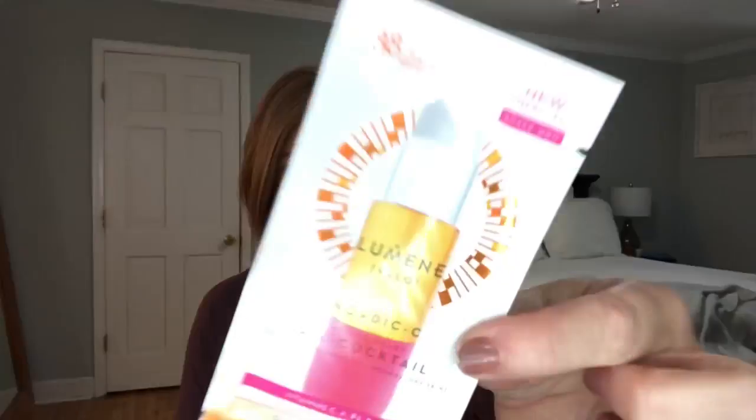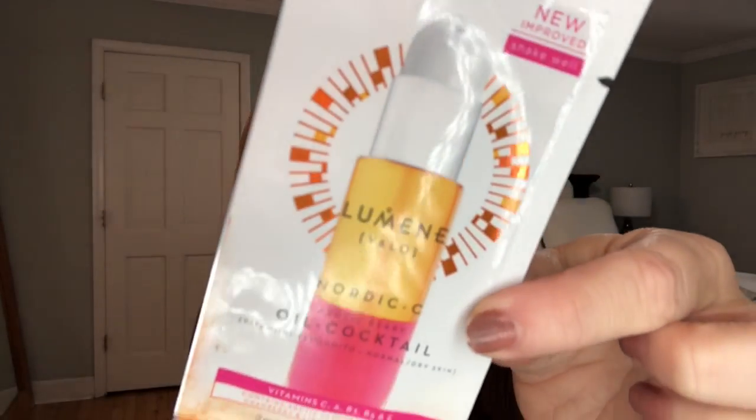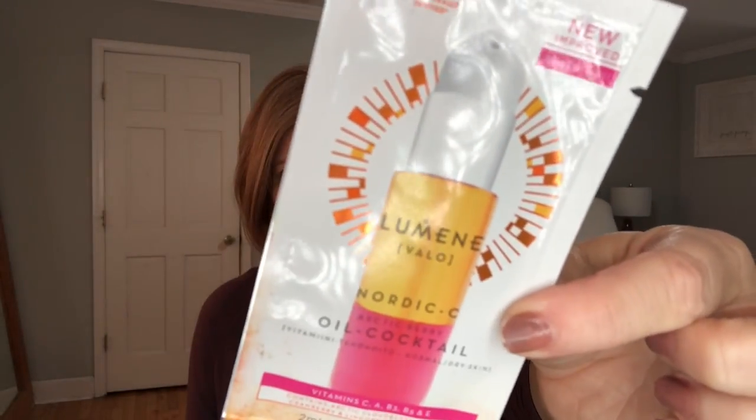Then we got a Lumine Nordic C oil cocktail. This is a vitamin C sort of oil for your face. I do like face oils - I think they do a lot for your face. I use them at night a lot. So that's a nice little sample.